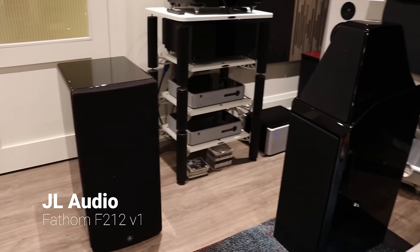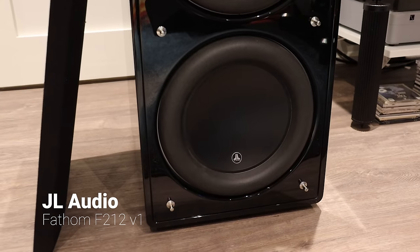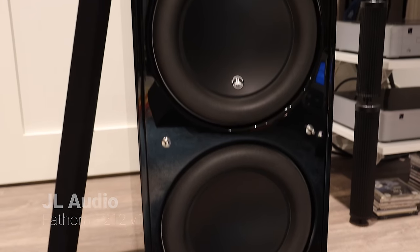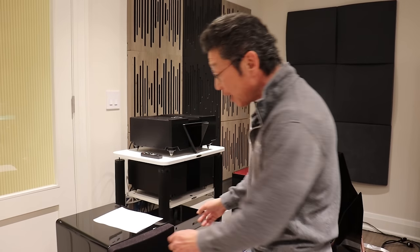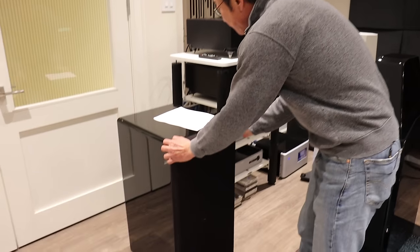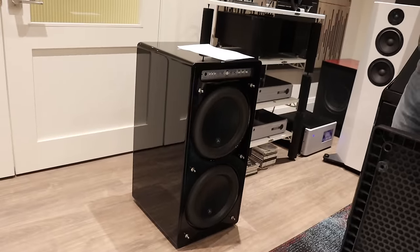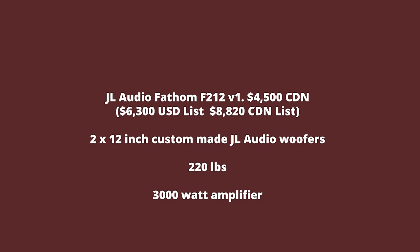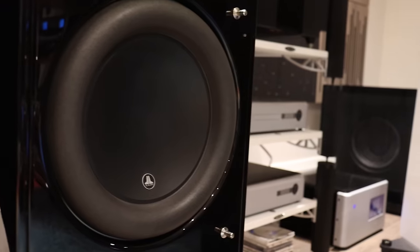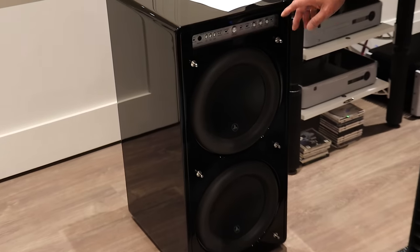This is a JL Audio F212 subwoofer. It's their top of the range in the F series until you get to the Gotham. It's a huge, very, very heavy subwoofer, and it's in good condition overall. It has a built-in amplifier with two 12-inch woofers. These woofers are all custom made and custom designed by JL Audio for the best performance.